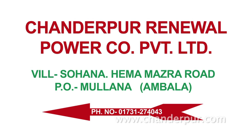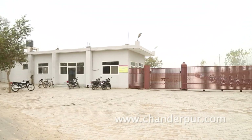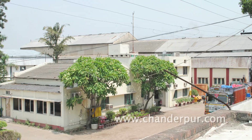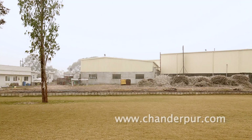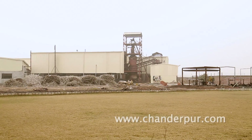Chandrapur Renewal Power Company Private Limited is a 1MW biomass gasifier based power plant, grid connected for captive use of group companies: Chandrapur Works Private Limited and Chandrapur Industries Private Limited. This is perhaps the first power plant grid connected for captive use for three group companies.